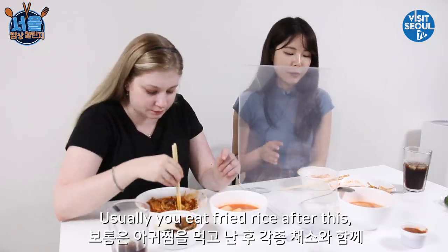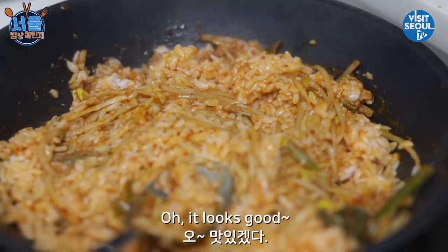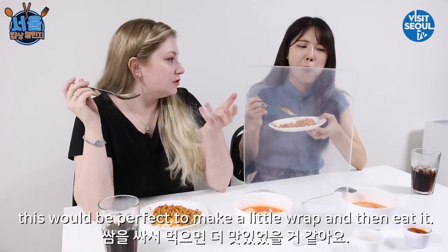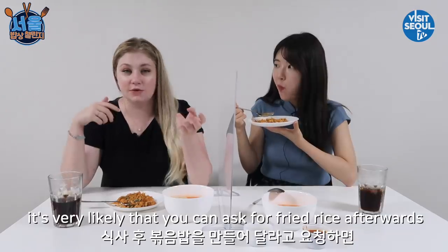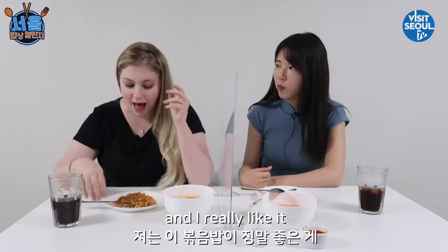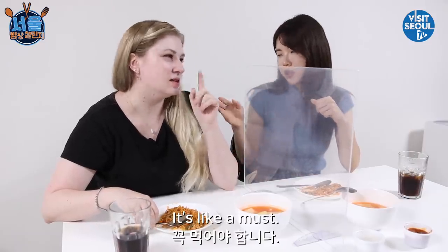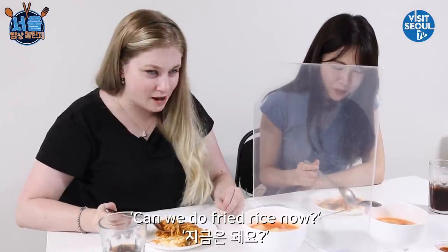So good. Usually you eat fried rice after this with the veggies. Oh, that sounds good. Let's make our own. It's really good. I could have just eaten this the whole time — I prefer this. It has a little bit of smoky taste. If I had some lettuce or gim, this would be perfect to make a little wrap. Usually when you have food in Korea with a sauce, you can ask for bokkeumbak afterwards and they can add different things to it. It's on the menu. I really like it because it's like having a second course — like dessert. If there's bokkeumbak, you've got to order it. It's funny because sometimes I like the bokkeumbak part more than the main dish, and you're just like, can we do bokkeumbak now?